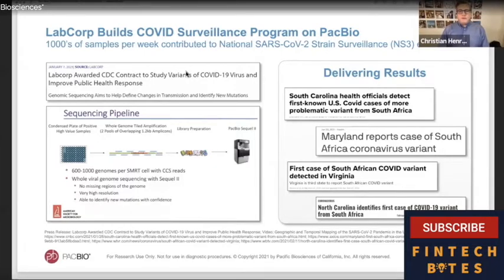Surveillance of COVID virus and pan-viral surveillance is an important part of our strategy. We have a strong relationship with LabCorp, which is processing thousands of samples per week using our technology. It's been stated that up to half of the surveillance being done right now uses PacBio's COVID surveillance technology — a protocol we built in coordination with LabCorp. We've seen many of the first instances of known COVID variants from South Africa being detected on our instrumentation first.